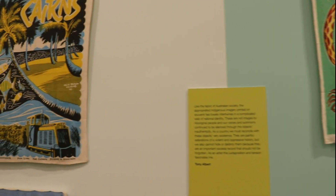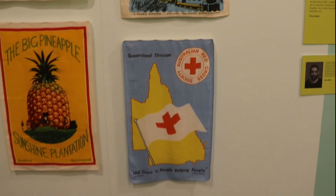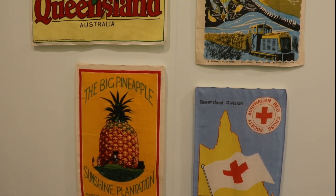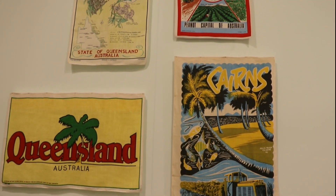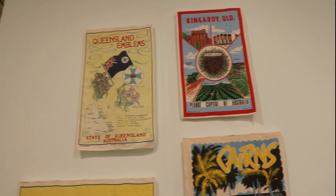Tea towels originating in 18th century England were initially used to dry delicate tea sets. In Australia, their purpose expanded beyond mere functionality. Tea towels have become emblematic of the region's diverse culture and unique heritage.